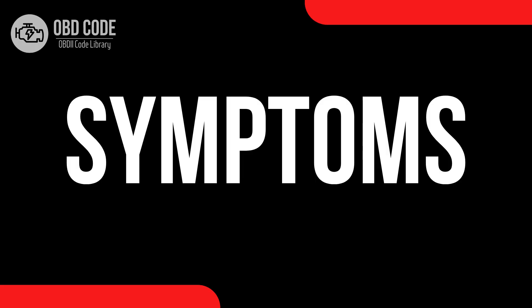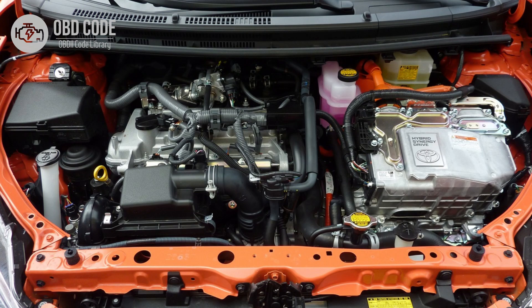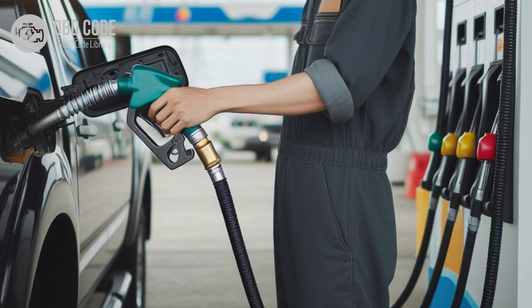Code symptoms P0672. 1. Check engine light (CEL) illuminated on the dashboard. 2. Difficulty starting the engine, especially in cold weather. 3. Rough idle or misfiring during cold starts. 4. Decreased engine performance and fuel efficiency, especially during cold starts.